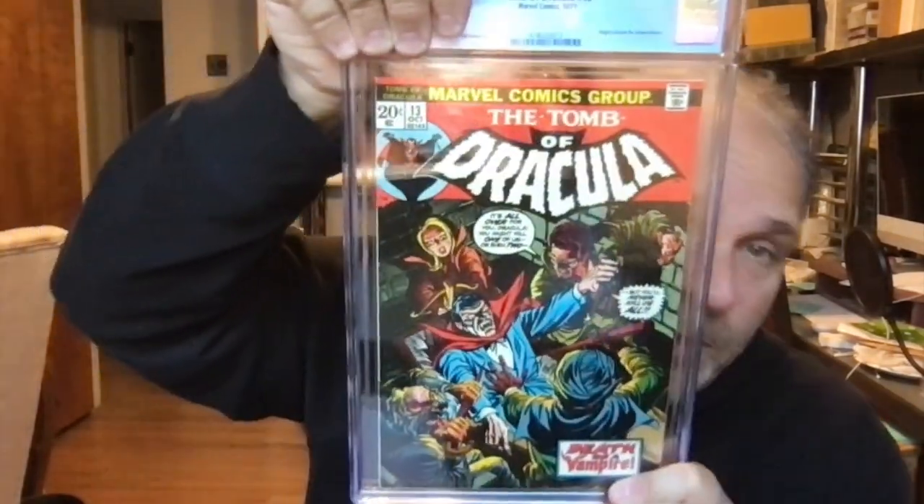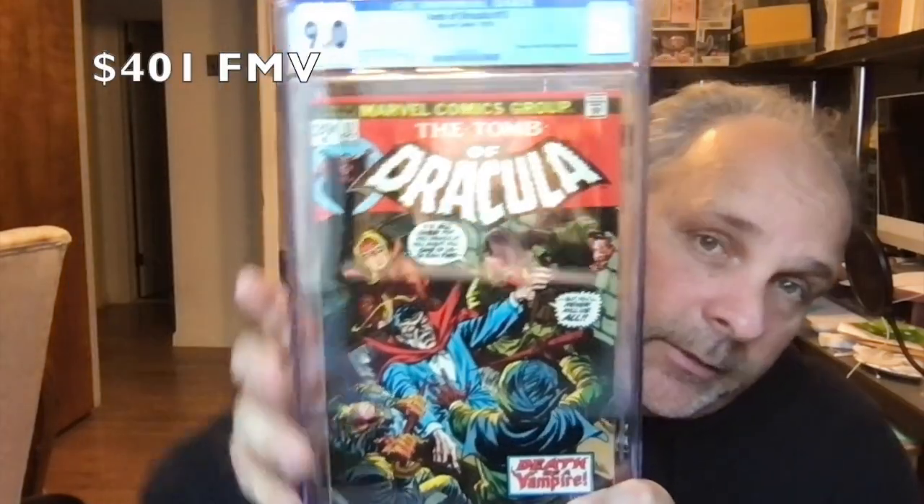This is Tomb of Dracula — this better be freaking high. Tomb of Dracula number 13, second appearance of Blade. Also the origin of Blade. Nice looking book. Grade is 9. I'll take the nine — it's a really good book.